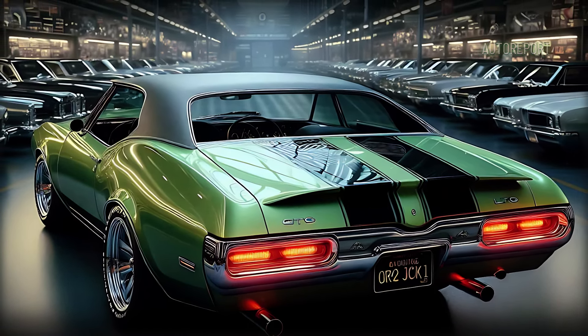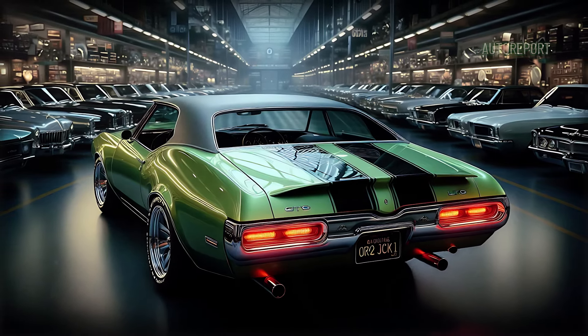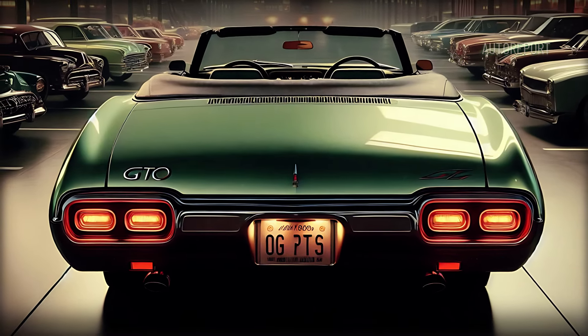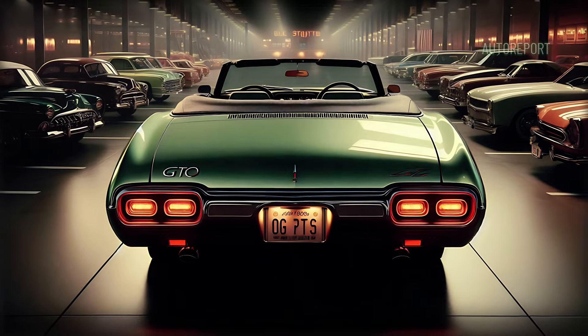The rear spoiler and subtle chrome accents add a touch of class to the otherwise muscular rear design. And the GTO badge reminds everyone following behind exactly what they're up against.